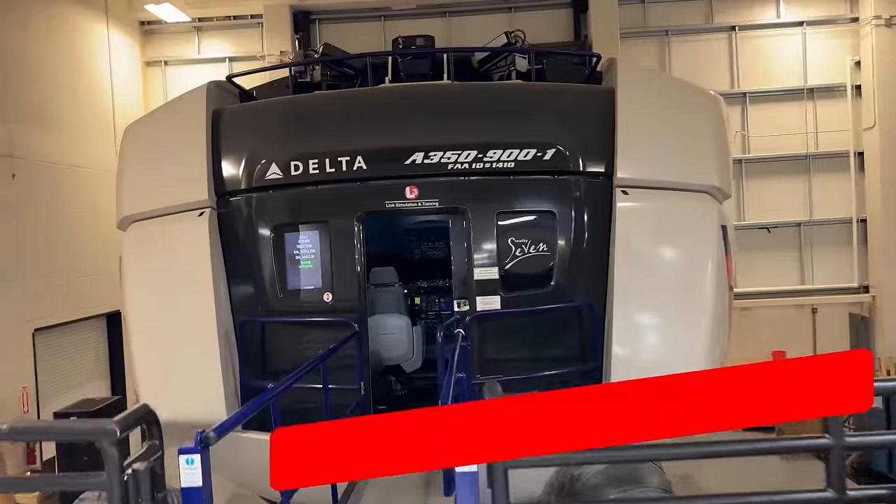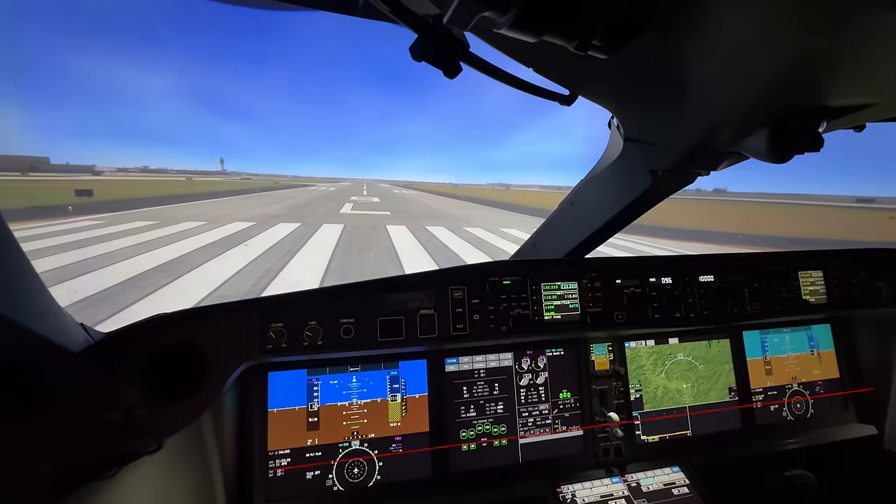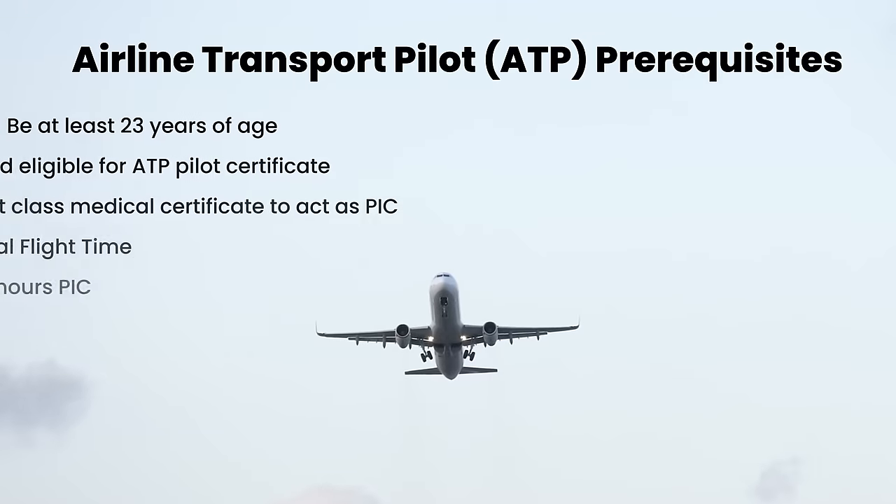During my ATP-CTP class experience, far and away, the full motion simulator was by far the coolest thing. The rest of the class was really great too, so I thought I'd share here what happens at an ATP-CTP class at Delta Airlines.